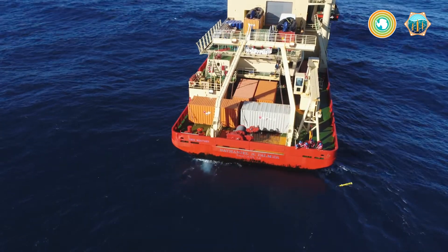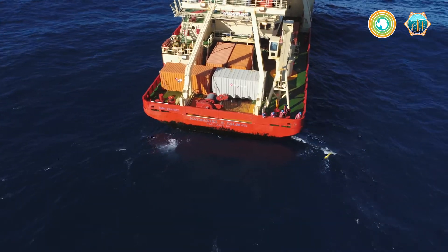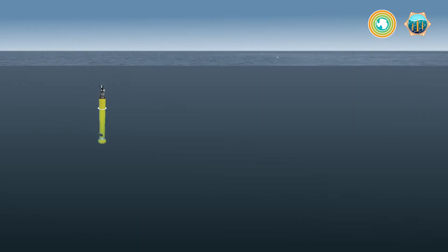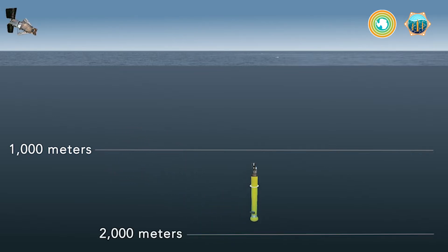The life of a float is pretty routine. Once it's dropped into the ocean, it sinks to about a thousand meters where it begins to drift in the ocean's currents. After that 10 days, it then drops to two thousand meters and then it shoots back up to the surface while taking samples at different depths along the way.